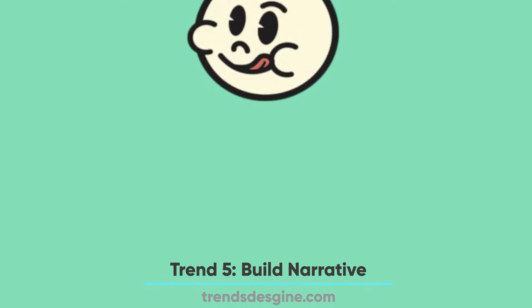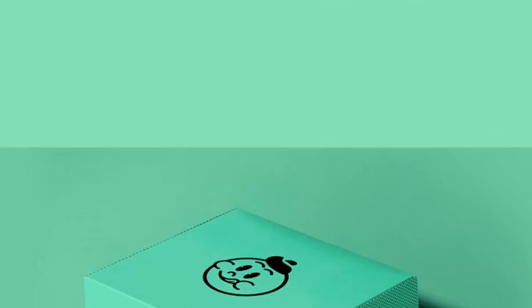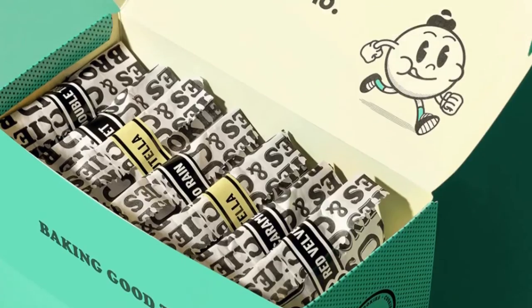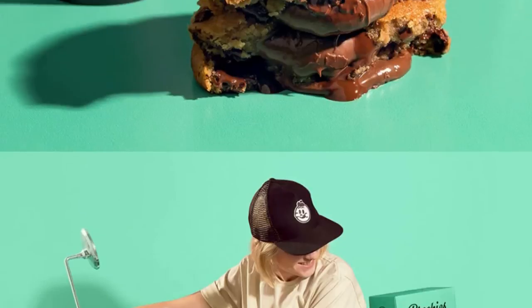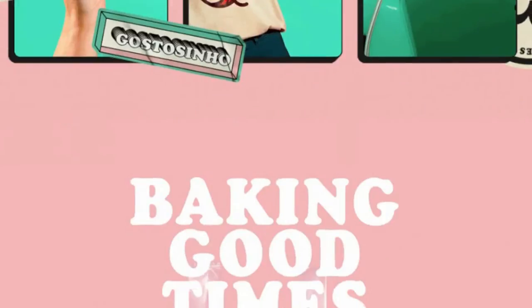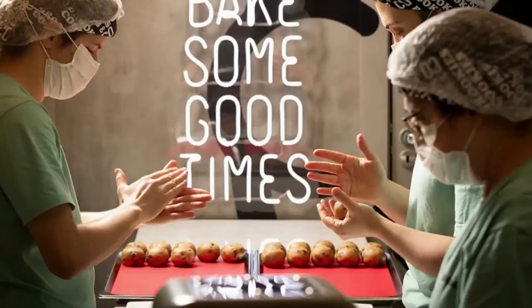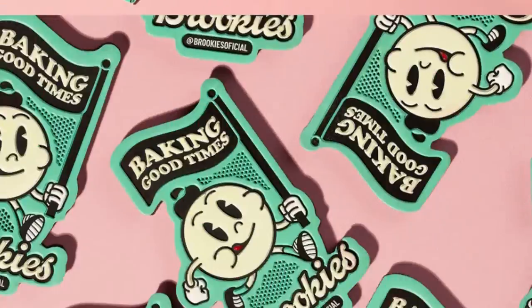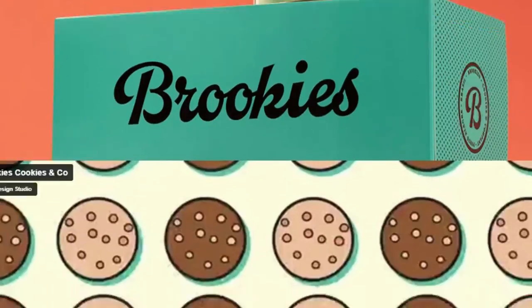Number 5: Build Narrative. Packaging design should not be a dry use of colors or elements. Instead, it must convey some story or message about the brand so that customers can instantly connect with it. For this purpose, graphic designers have started to incorporate illustrations to build a narrative. Some designers use a storytelling technique of illustration for telling a brand's story — the illustration is content-rich and gives the customer a taste of forgotten stories.